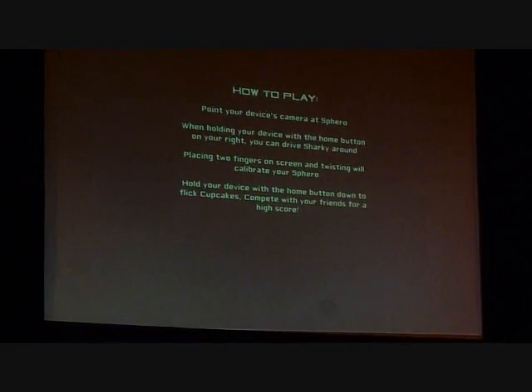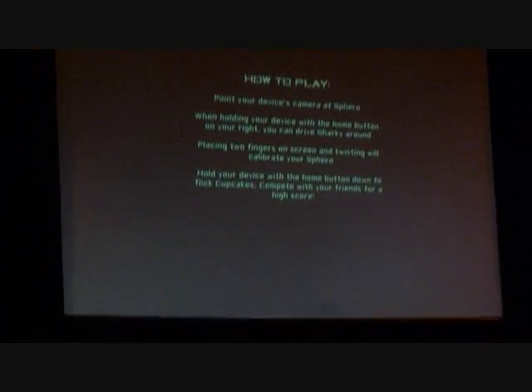We have created this little character. His name is Sharky the Beaver — because he's a beaver, but he's kind of confused. And there he is. The ball becomes a moving prediction for augmented reality.